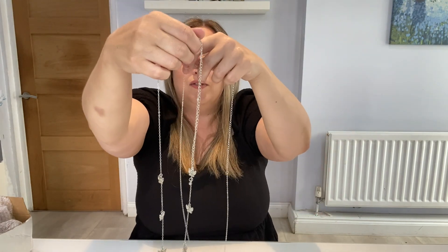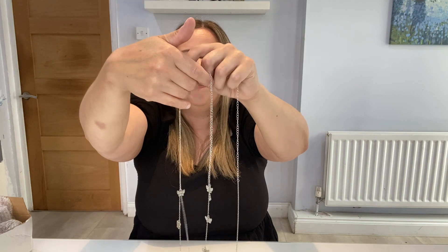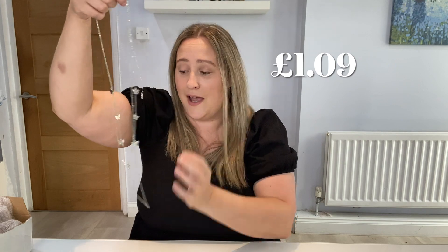The last one was actually a set of two necklaces. You get this longer chain and then this one with butterflies — how pretty is that? You can obviously wear these together. They are so glittery. Pretty sure this was under £2 for the set.